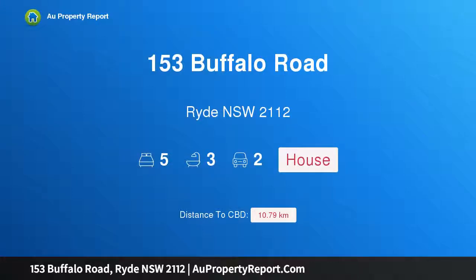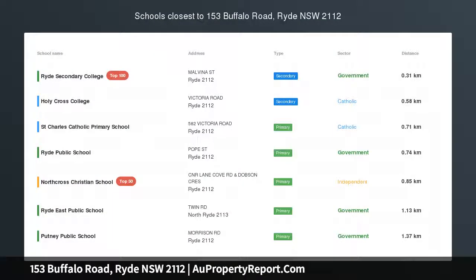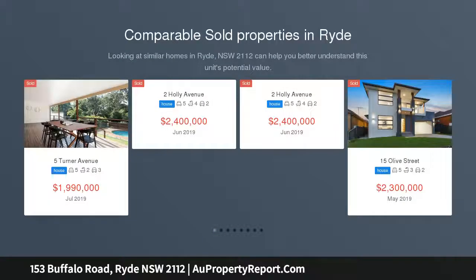Welcome to 153 Buffalo Road, Ryde, New South Wales 2112 — a quality built masterpiece on a Torrens title. Facing north to rear, this new quality built masterpiece is guaranteed to impress as it sets a new standard with superbly designed proportions throughout.